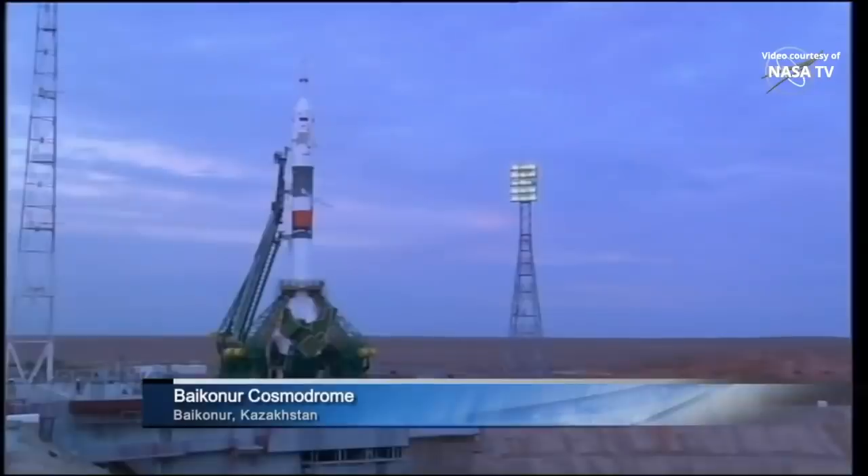And with that we are back to a live view, getting your first view now of the Soyuz spacecraft out there on the launch pad at the Baikonur Cosmodrome.